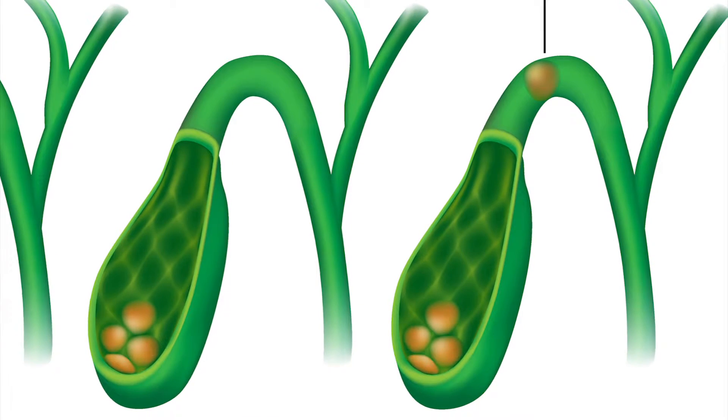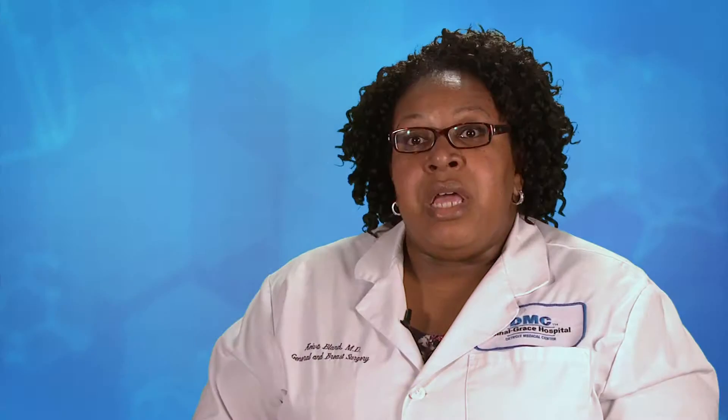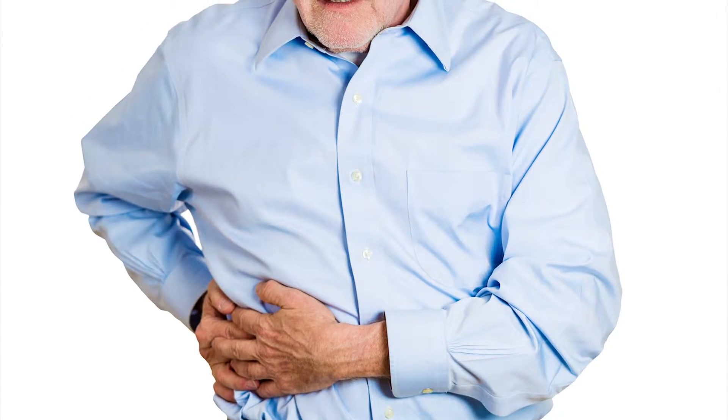If you have a problem where a gallstone gets stuck in the neck of the gallbladder — meaning the passage of bile out of your gallbladder — then you can develop cholecystitis, which is inflammation of the gallbladder. You present with nausea, vomiting, pain in your right upper quadrant, and you may have a low-grade fever.